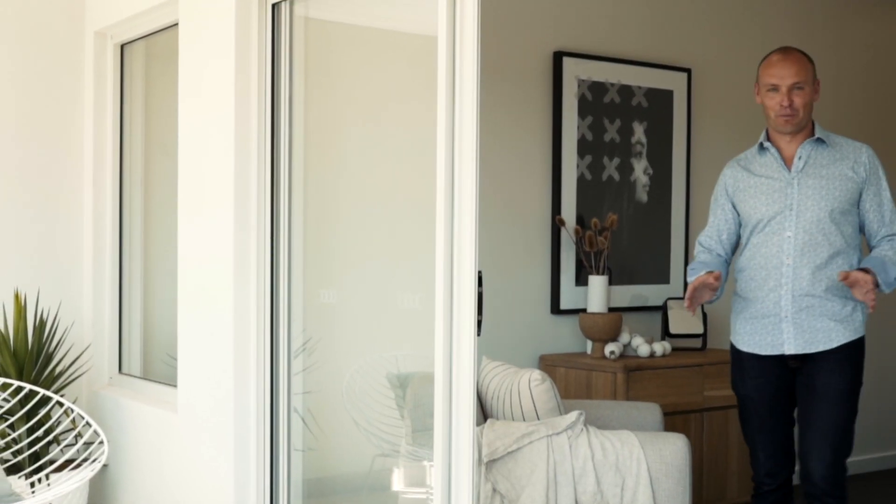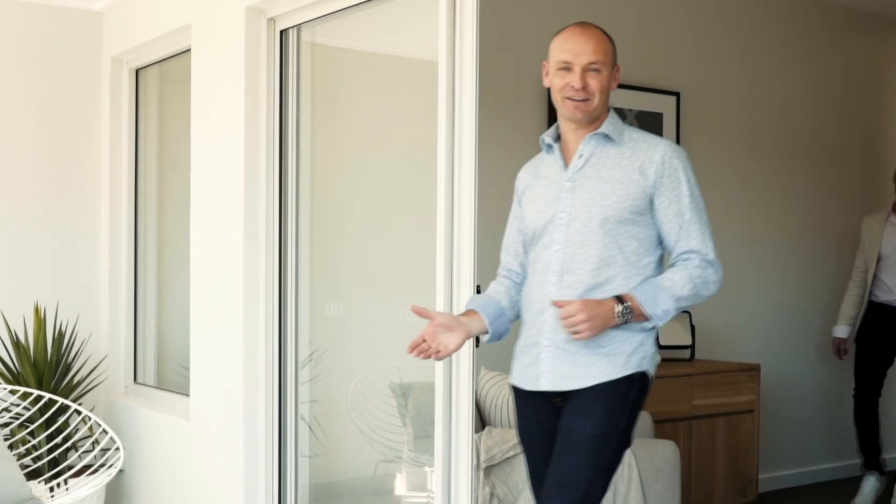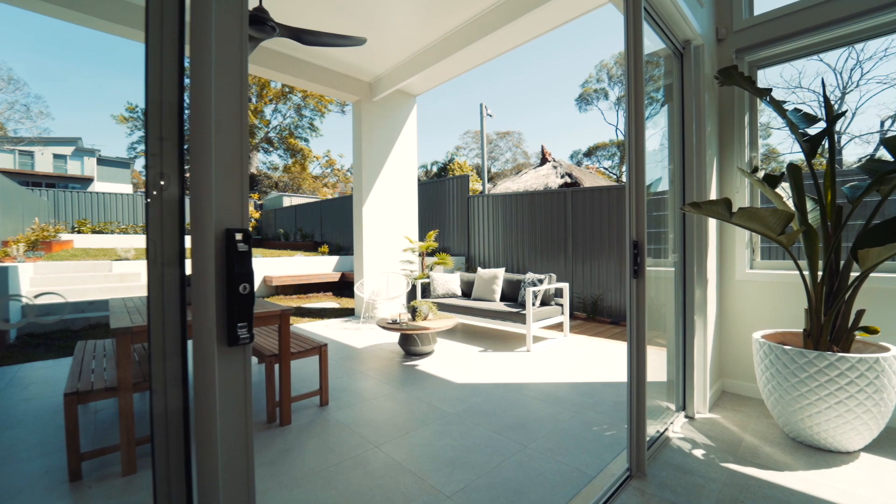What about this for a master suite? You can come out here with your coffee and your paper in the mornings and have a look out at the beautiful view. But this ain't the best part. What do you mean? Follow me. And if you're thinking about...